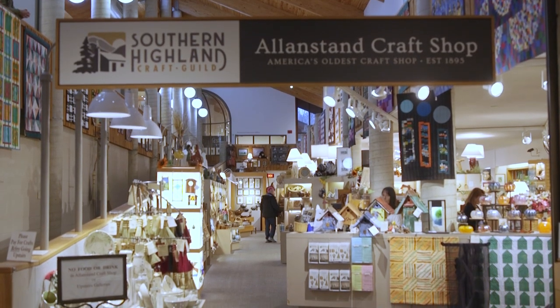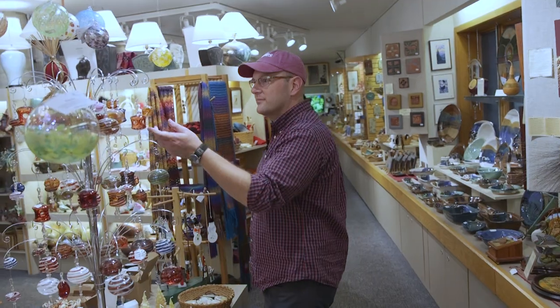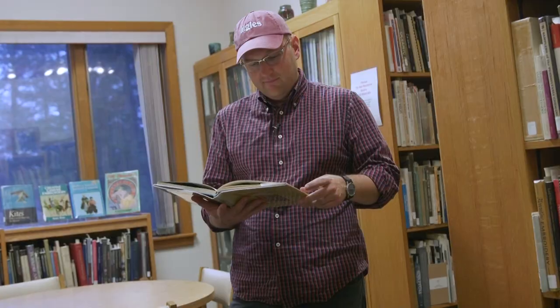Today, this facility holds a craft shop, library, three exhibition spaces, an auditorium for special events, and a National Park Service bookstore and information desk.